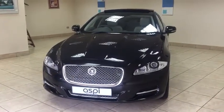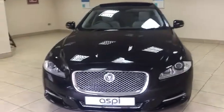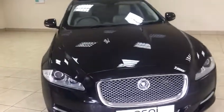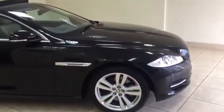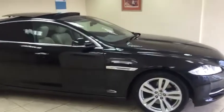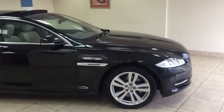Hello and welcome to Aspie Specialist Cars of Stratford-upon-Avon. Here is a short walk-around video of this superb Jaguar XJ Premium Luxury. The car was registered late 2013 and has covered a mere 33,000 miles from new with only two keepers.